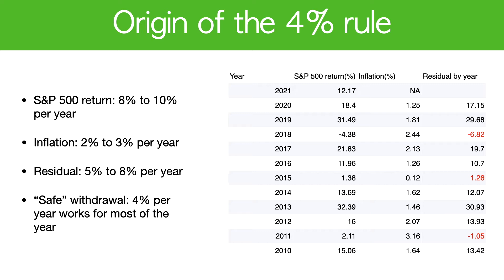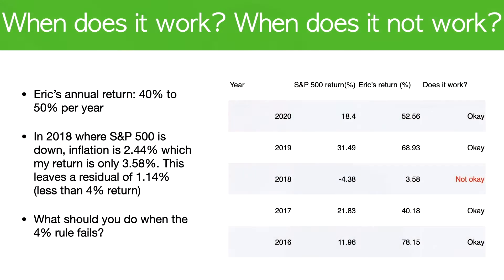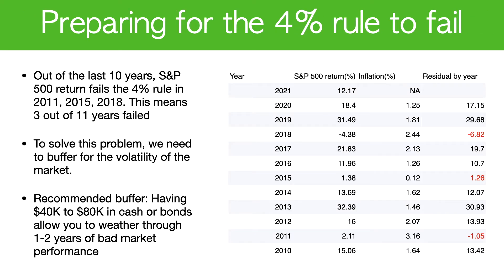There's usually enough residual value for you to take that money out. In 2016, my return was around 78% using my strategy; 2017 was 40%. In 2018 it was only 3.58%. Even though I did a relatively good job beating the market and getting a positive return of 3.58%, I still didn't meet the requirement to make 4%.